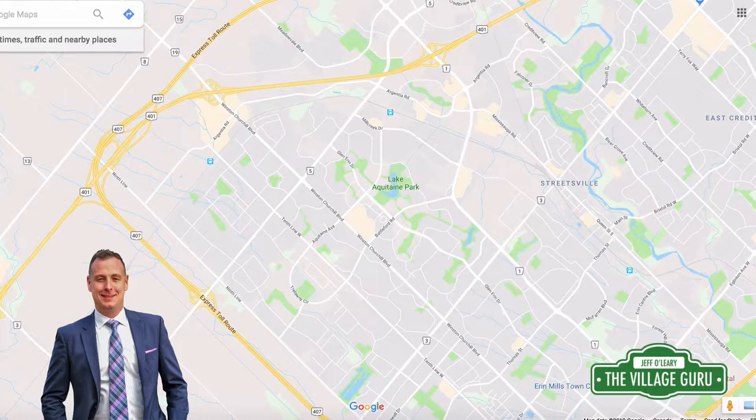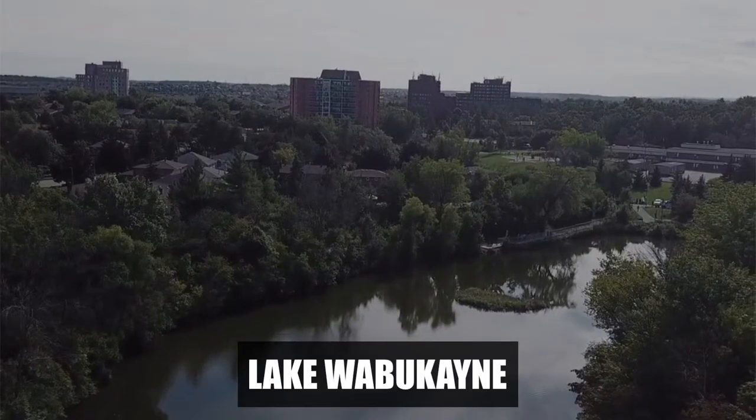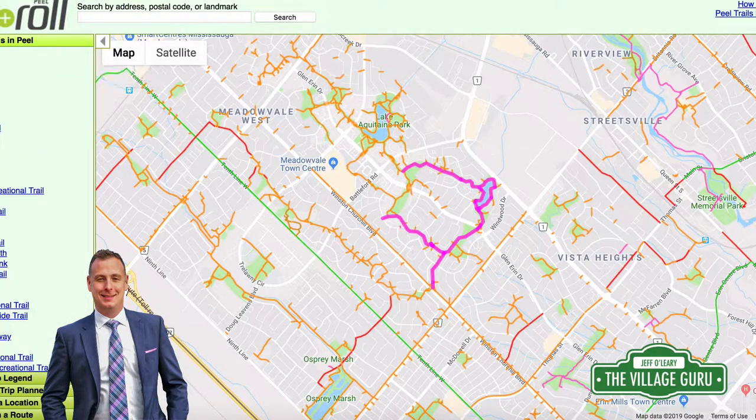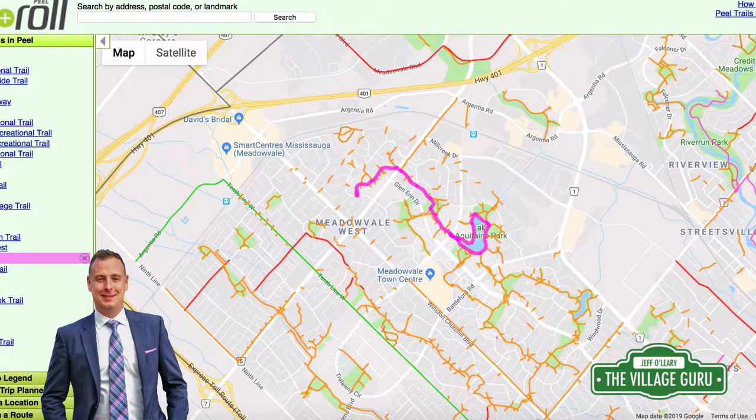Now we're going to go into my favourite things about Meadowvale, and first off is the paths and park system. Unlike most other areas in Mississauga, Meadowvale has a ton of pathways and also two man-made lakes: Lake Aquitaine and Lake Wabacaine. They're great for walking, with a lot of wildlife, nature, and outdoor spaces. On the Walk and Roll Peel website, you can see Meadowvale has three distinct path systems. The Lake Wabacaine trail circles all the way around the neighbourhood and interconnects with other pathways and parks — about four and a half kilometres. Further north is the Lake Aquitaine trail system, which goes around Lake Aquitaine all the way north to Derry Road. All these pathways connect, so you can literally get anywhere in Meadowvale just by walking — something most other neighbourhoods don't come close to.